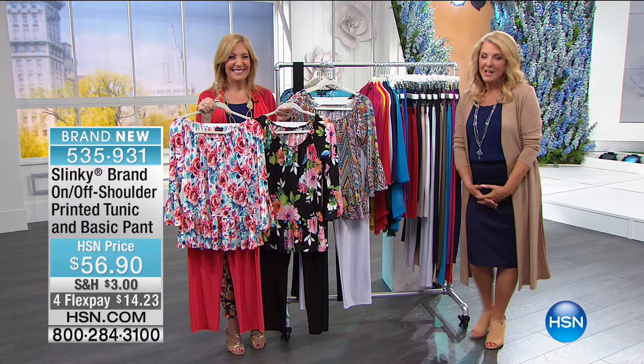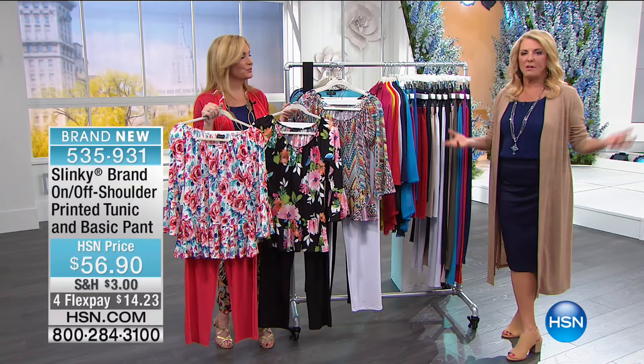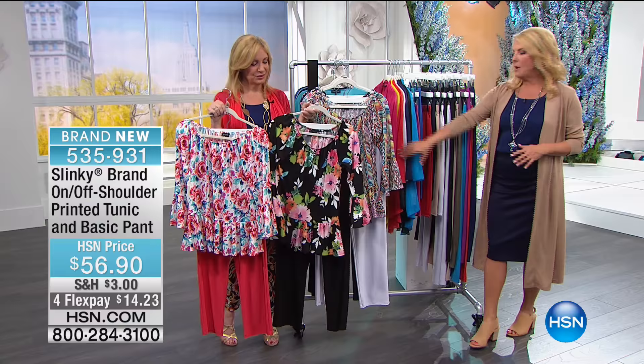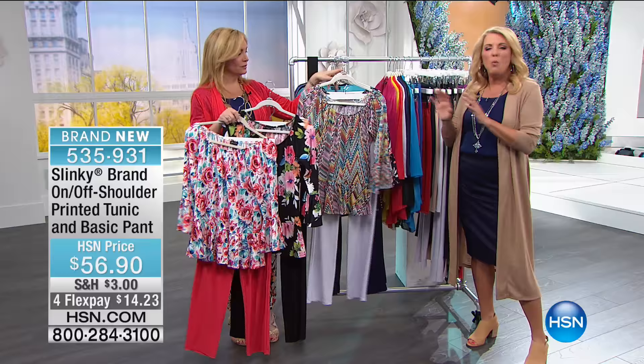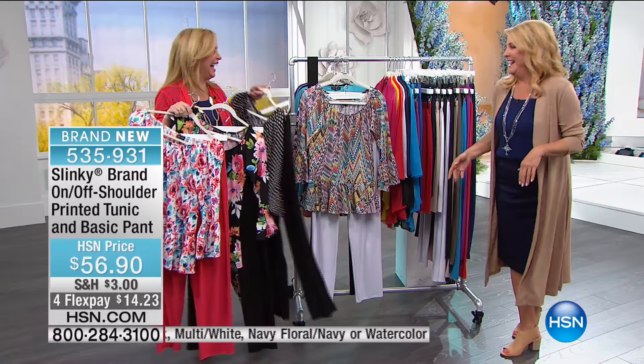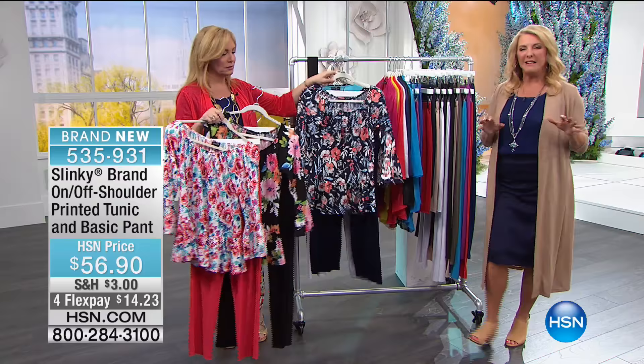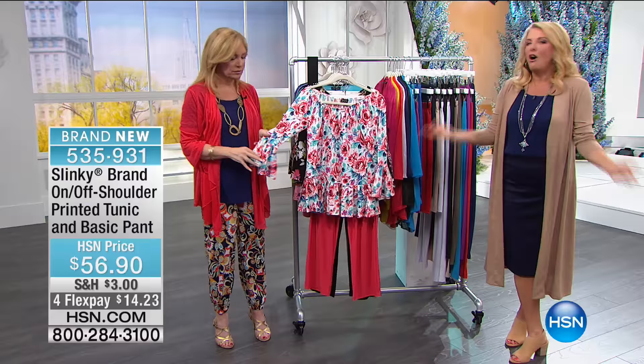You get the pant, you get the top, and there's four FlexPay as part of our big spring fashion event. Jackie's line represents such wearability. With Slinky, whether it's this printed jacket or the flirty flounce look — you'll find they're so irresistible to wear you'll want them all the time. It'll actually be kind of embarrassing because people will say, do you have anything else? And you'll say, why would I wear anything else? With our FlexPay it's a little over $14 to try it out.